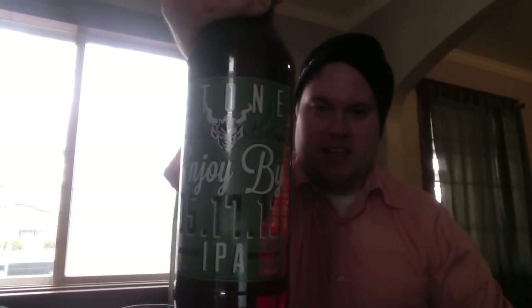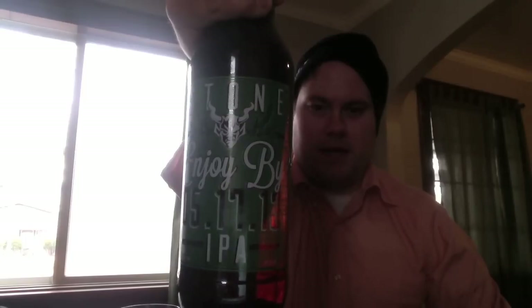Hey, what's up beer tubers, Eric here today back with another beer review. Today I'm coming at you with something I've been waiting for for a long time — I've been tweeting my balls off for this one. Really, really looking forward to it. Got it today; it just hit today: Stone Enjoy By 5/17/13 IPA.